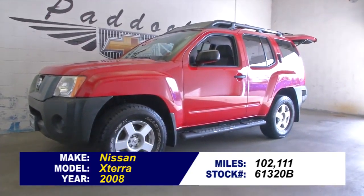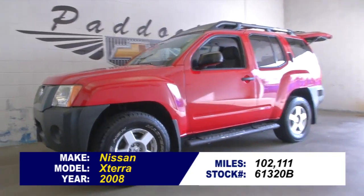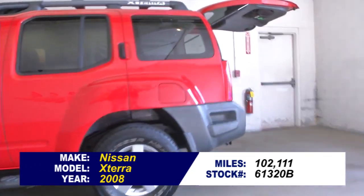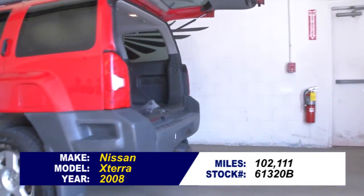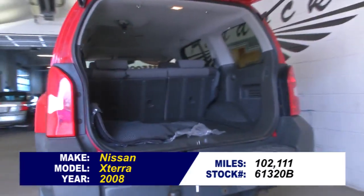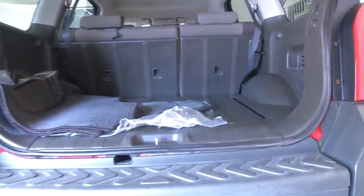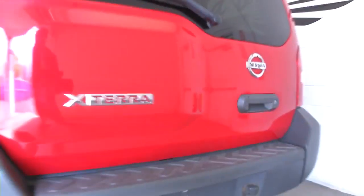Stock number 61320B. Here's a 2008 Nissan Xterra with 102,000 miles on it. Why would we offer you a vehicle with 102,000 miles? Well, it's actually in pretty good shape. In this video walk around, we're going to help you take a good look at this Xterra.